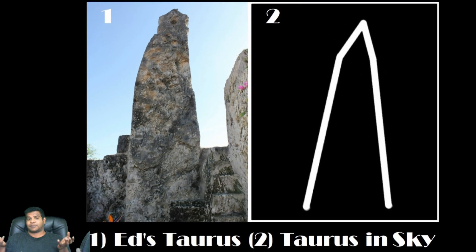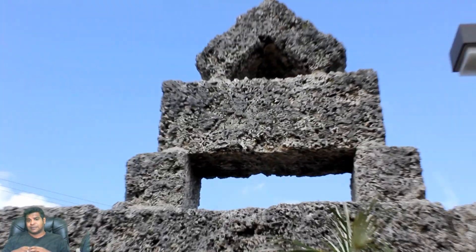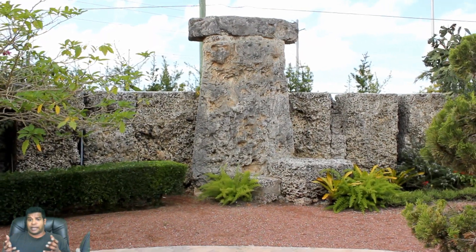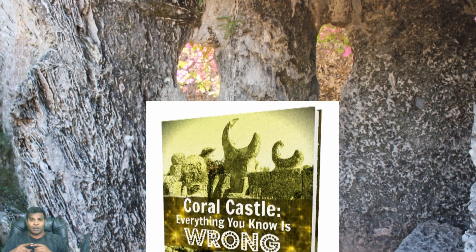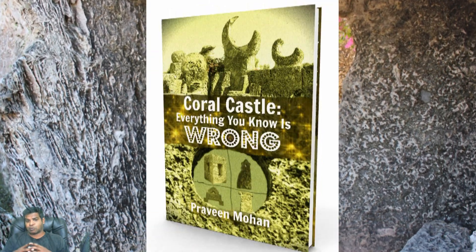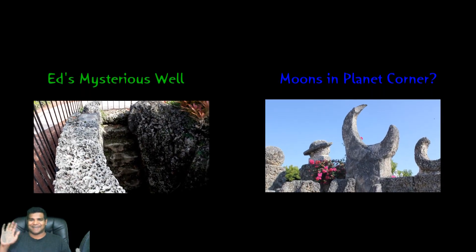Now that we know that this structure represents Taurus, what about this structure? What about the Stonehenge? And what is the infamous Repentance Corner? You can find more information in my book, Coral Castle: Everything You Know Is Wrong. Thanks a lot for watching — please like this video and subscribe to my channel, and I will talk to you soon. Bye.